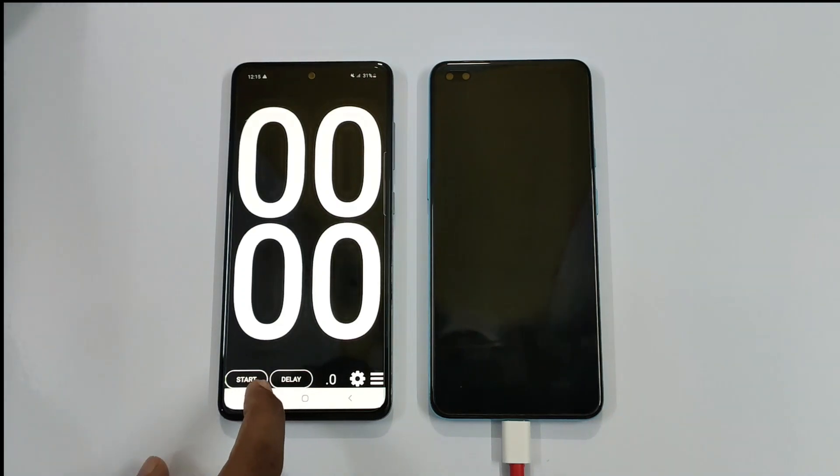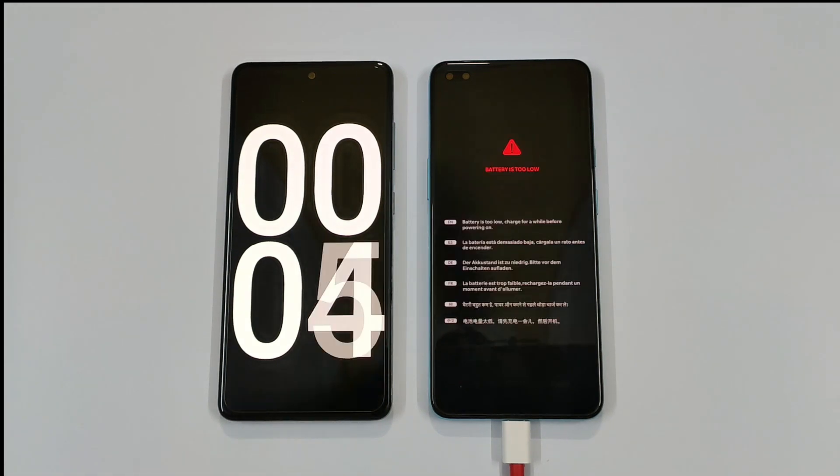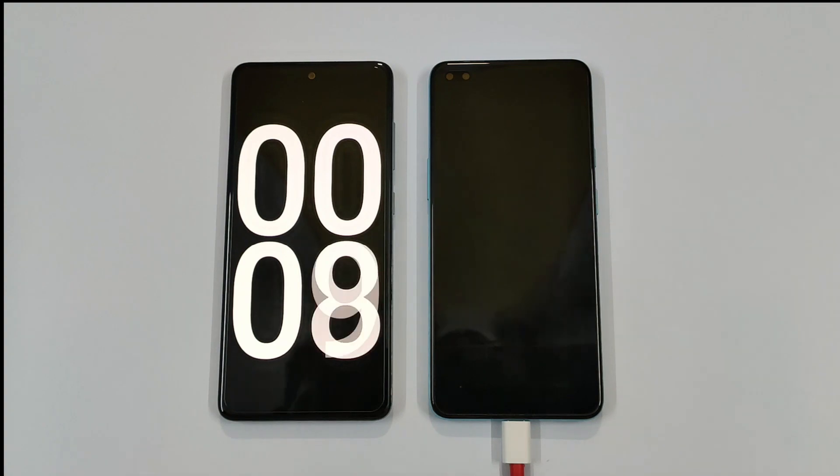We will find out whether this smartphone can charge as claimed or not, and I will also show you the battery percentage on your screen. Let's start this test. By the way guys, if you are enjoying this video and found it useful, please hit the subscribe button and like this video for more amazing videos like this in future.